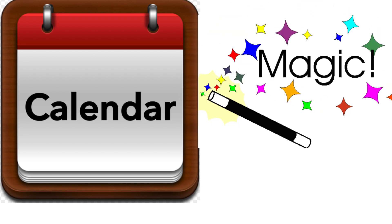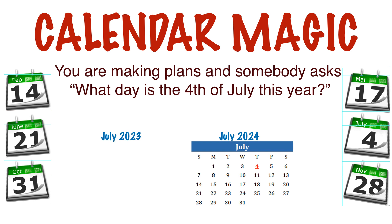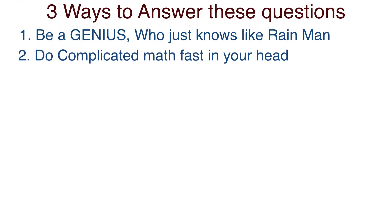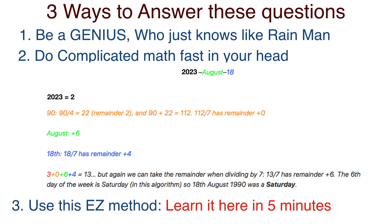Today, let's learn calendar magic. It's a great skill to have and you will impress your friends for the rest of your life if you put this to use. Imagine a friend saying, 'What day is the 4th of July this year?' And you say, 'That's Tuesday this year and it'll be Thursday in 2024.' There are only three ways to do something like this: you're a genius like Rain Man, you do complicated math fast in your head, or you use this easy method and learn it here in five minutes.